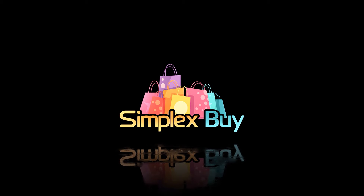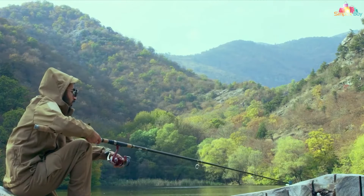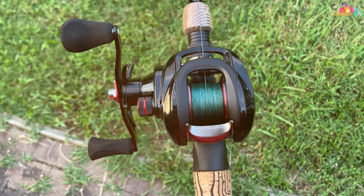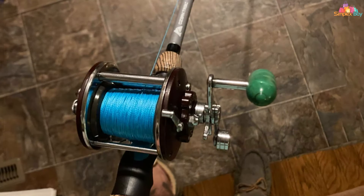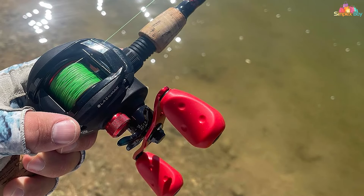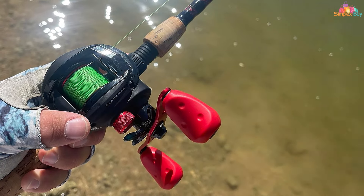At number one on our list, we have the Reaction Tackle braided fishing line — a true game changer in the world of fishing. Crafted with precision and engineered for excellence, this line is designed to elevate your angling experience. Made from high-quality materials, it is exceptionally strong and durable, with an impressive tensile strength. Its ultra-thin diameter provides minimal water resistance, enabling you to cast your bait further and with greater accuracy.